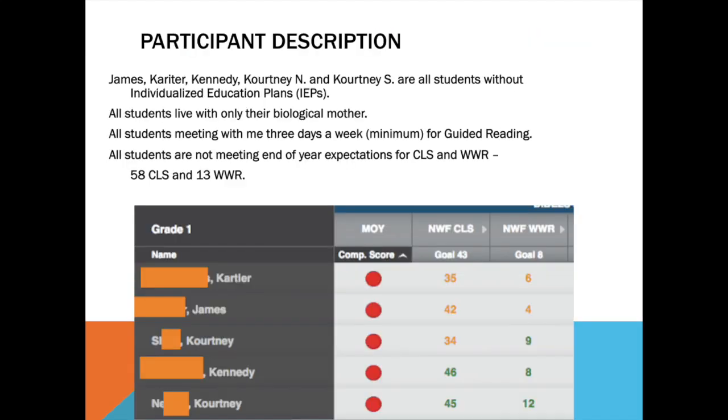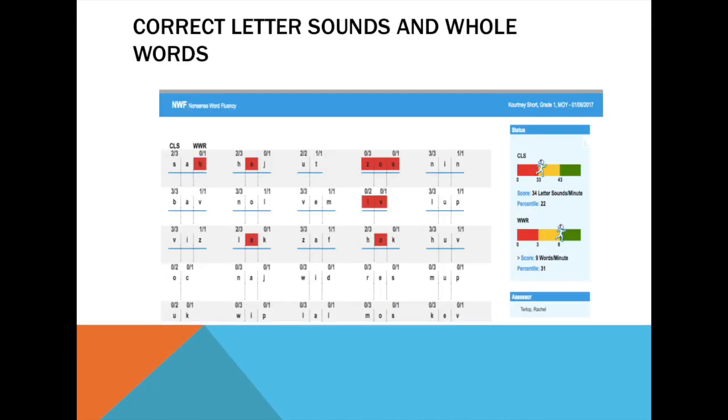What I did from there is look at the data. My students were starting this intervention only being able to decode a single digit amount of words in a minute. The words I was having them decode were just those CVC or consonant-vowel-consonant words. Only being able to do a few of those words in a minute shows that my students were spending a lot of time trying to decode the words in text that I was putting in front of them in class.